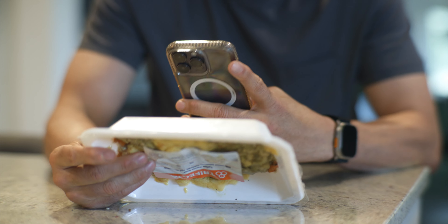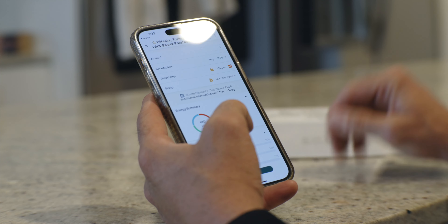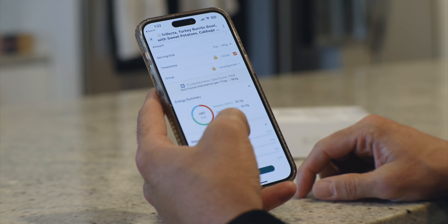But one thing we haven't seen that many of you have been requesting is nutritional updates — like, how do I track my macros, proteins, fats, carbs, and nutrients? Well, now you can. Kinda. Let me explain.